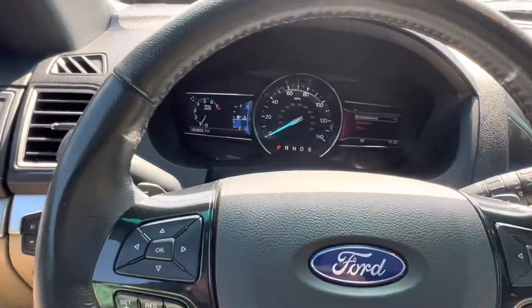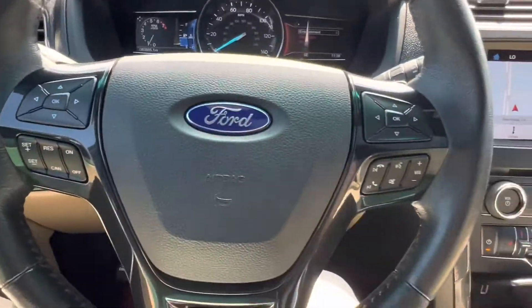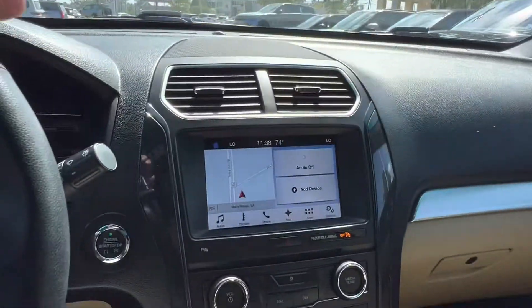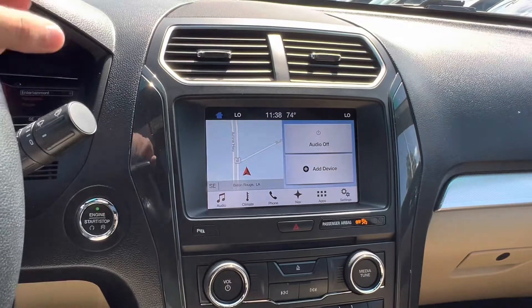Sitting inside we see that we have two small digital displays located on either side, and on the steering wheel we have our voice recognition button. The vehicle does include blind spot monitoring. If we take a look at the center screen we see that we have a touchscreen that does have wired Apple CarPlay capabilities.